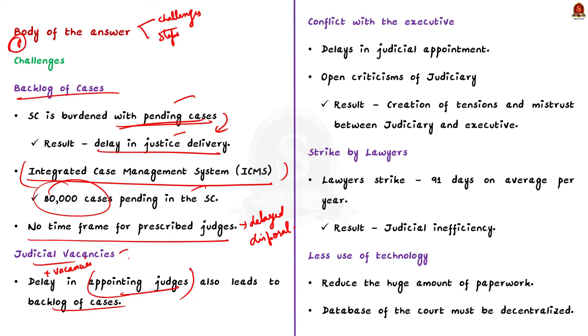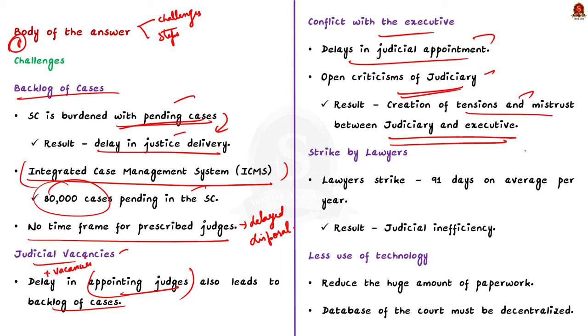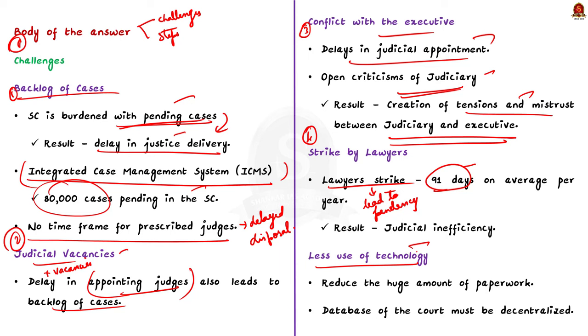The third challenge is conflict with the executive. There have been rising conflicts between the executive and judiciary over multiple matters such as delay in appointments and open criticisms of the judiciary by the centre, creating tensions and mistrust. The fourth challenge is strikes by lawyers. As per Supreme Court data, lawyers strike for 91 days on average per year, which is a major reason for pendency of cases. The fifth challenge is less use of technology — the judiciary needs to adopt the latest technology to reduce paperwork, and the court database is not maintained in one place with no recording of proceedings.